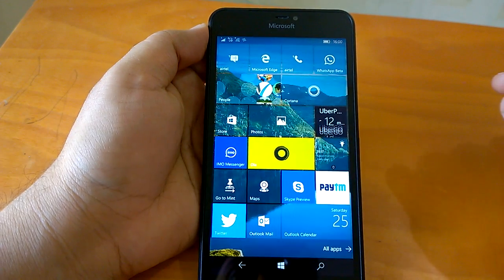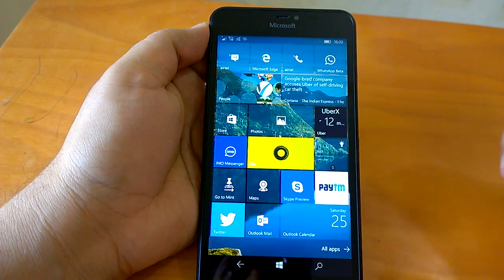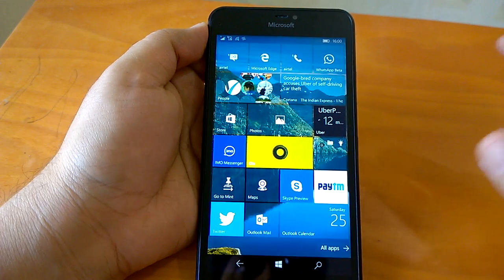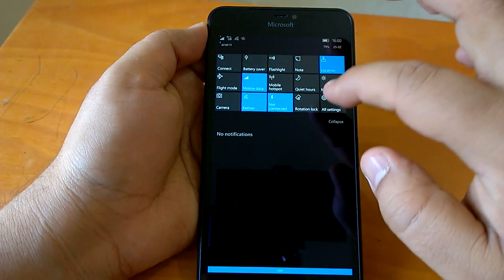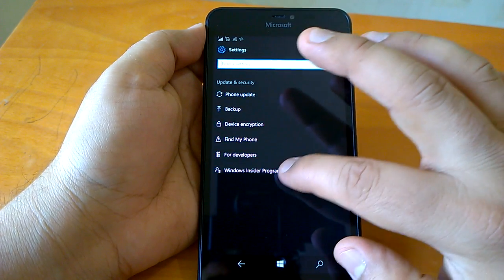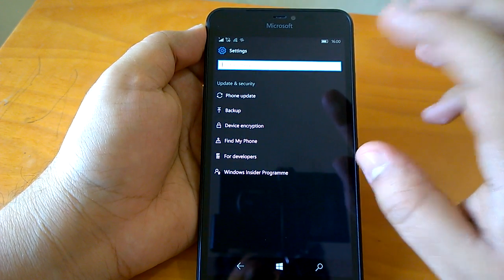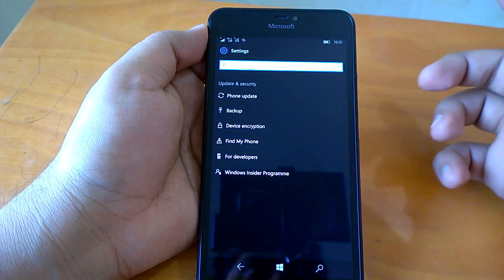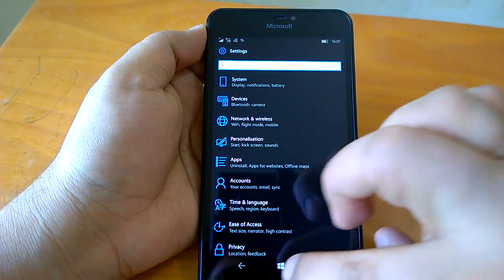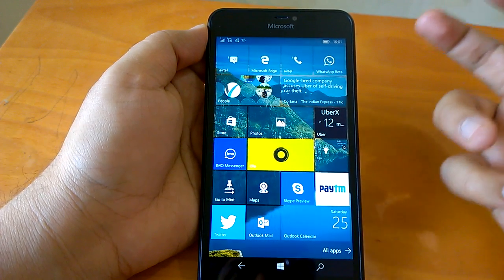Coming to the first thing, which is the installation experience — it was smooth, but there may be small issues. At times you may face an error while trying to download this build, or you may see that no builds are being offered. In that case, go to Settings, then Windows Insider Program, and check which ring it shows. If it shows Slow Ring, move to Fast Ring and you should be able to get the build. If you're getting an error, a soft reset should help.